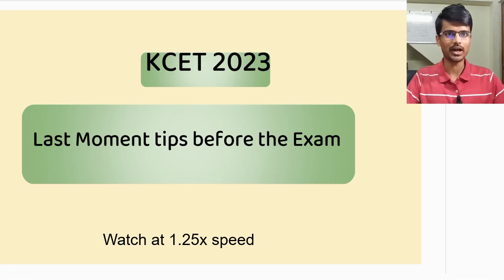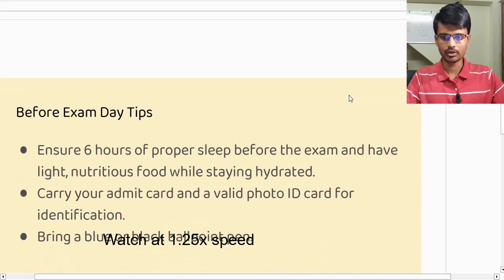Hello students, I hope you all are doing good and preparing well for the KCET exam. Only one day is left for the exam, so in this video I am going to share with you some tips that you can follow before the exam day and during the exam, so that you can give your maximum output and perform well in it.